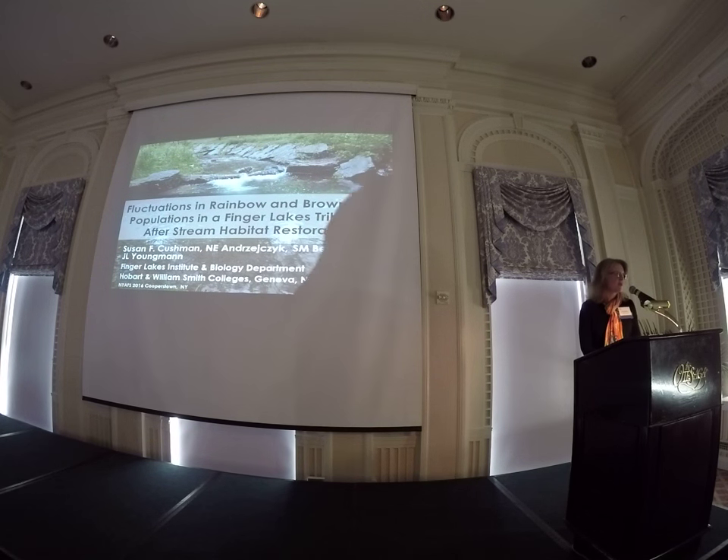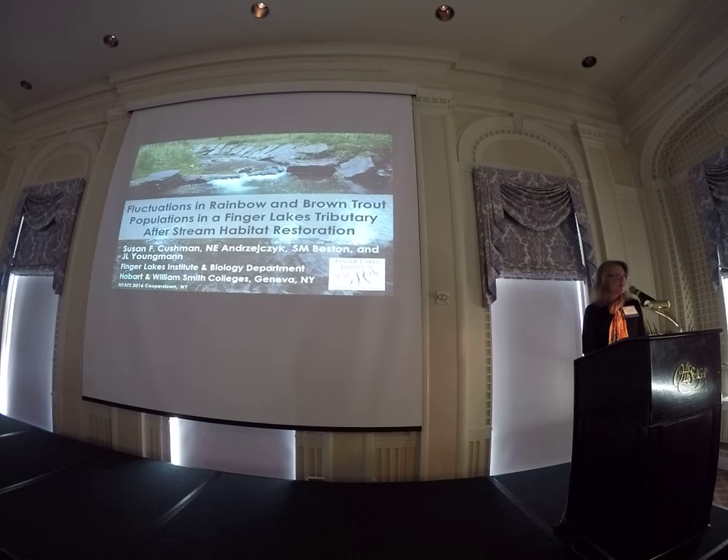Thank you so much for coming this morning after what probably was a fun night last night. I wanted to share with you some of the data that I've been collecting on a stream that I originally went to with a group of students for my restoration ecology class. I had spoken with Matt Sanders from DEC Region 8 over in Avon about the fact that this stream had recently been restored. I was looking for examples of places I could take my students to think about and to monitor post-restoration activities.